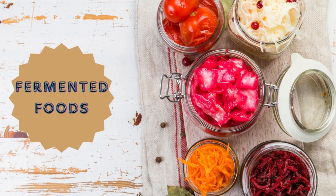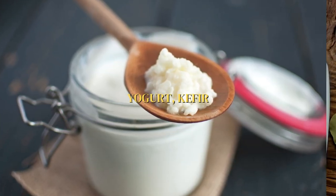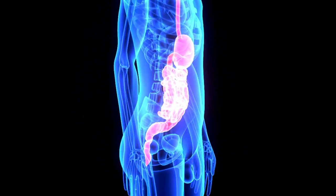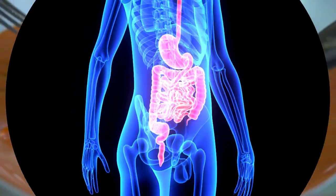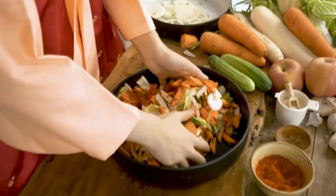Lastly, fermented foods can support your weight loss journey by promoting gut health. Yogurt, kefir, sauerkraut, and kimchi are excellent options that can improve digestion and overall well-being. Do you enjoy fermented foods? Which ones are your favorites, and how have they benefited your health?